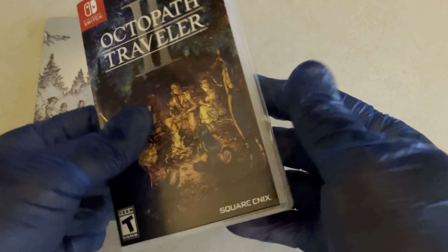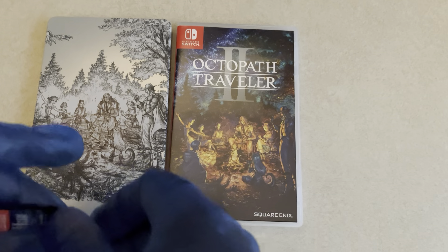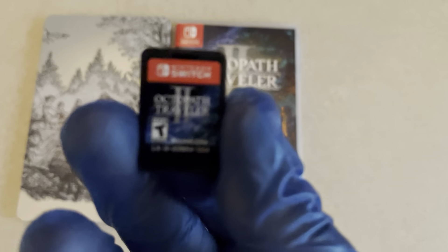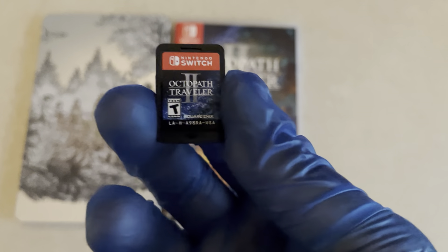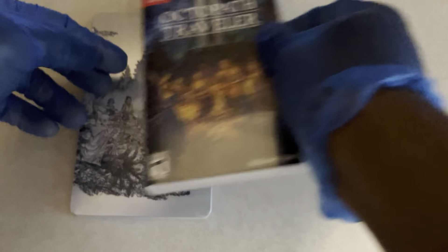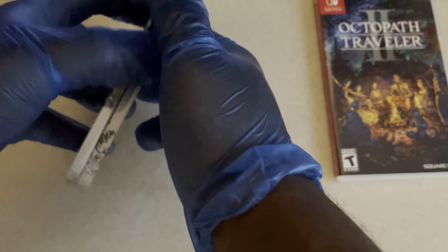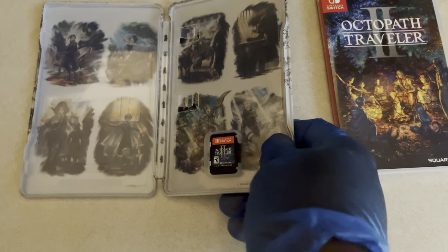There's no inside art, which kind of sucks — I believe Octopath 1 was the same way. Here's the game cartridge; it's nothing special, usually this is what the games look like. I'm going to show what the game cartridge looks like in the Steelbook real quick, and then I'm going to put it on my Nintendo Switch. This is what it looks like stored inside.